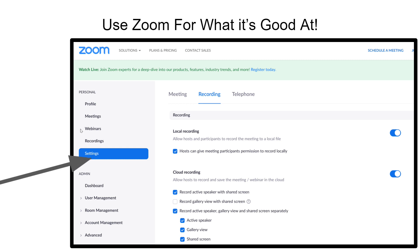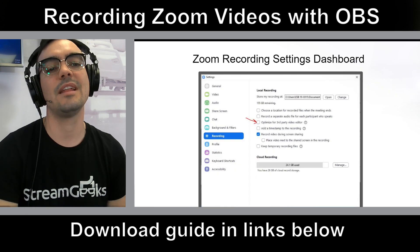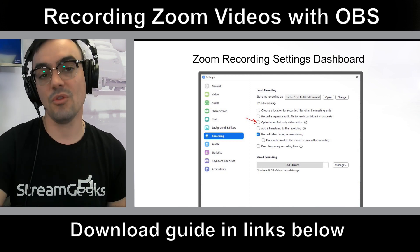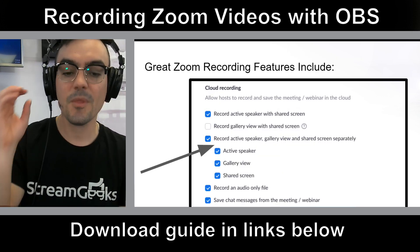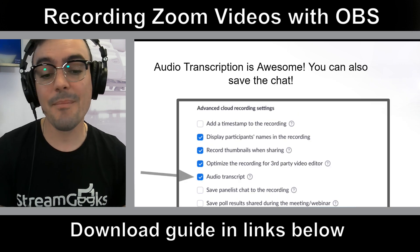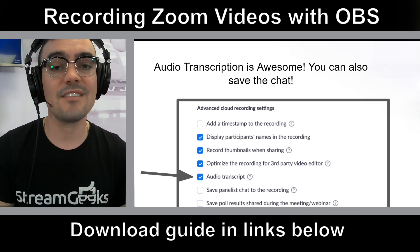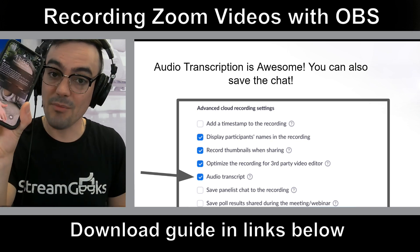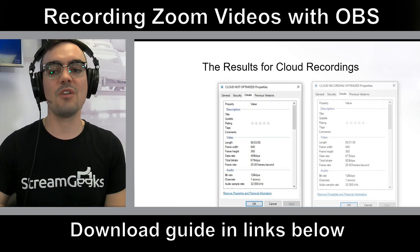Remember, Zoom is an awesome tool and we all love using it, so let's use it for what it's good for. Make sure you understand your recording settings in Zoom — those can be found in the Zoom client itself and also in your recording dashboard when you log into your Zoom account. You can optimize for third-party video editing, record the active speaker, gallery view, and screen share all at the same time, save all the chat messages, and even save an entire audio transcription. Zoom does a lot of great things, and I do believe cloud computing is going to get better. You can literally record a meeting with your smartphone or your Google Chromebook — you don't need a powerful PC.